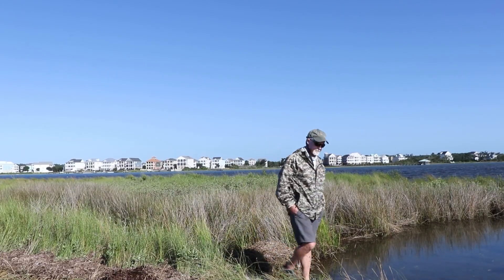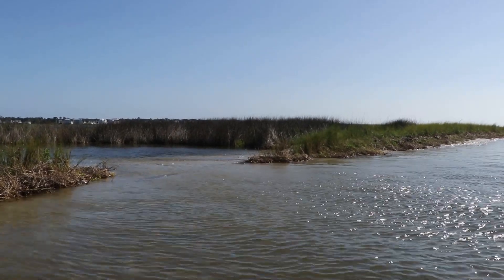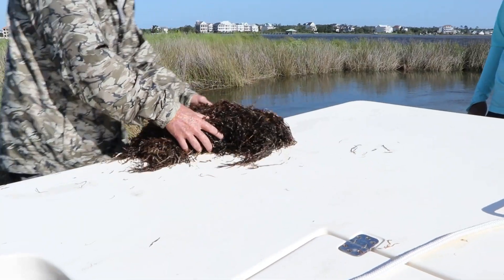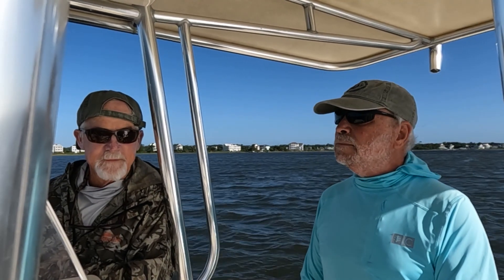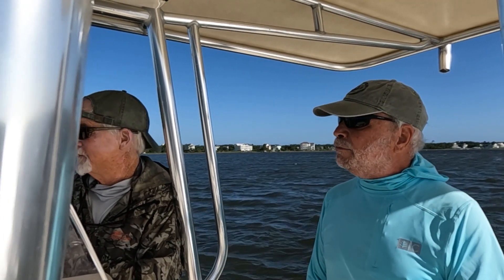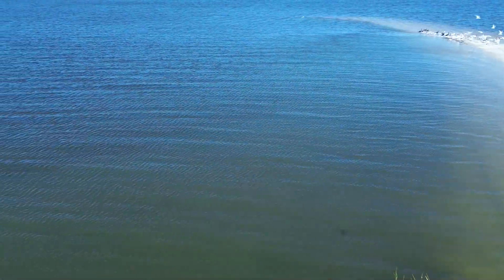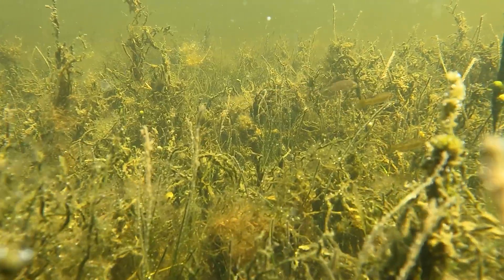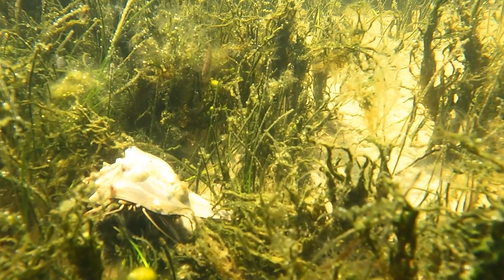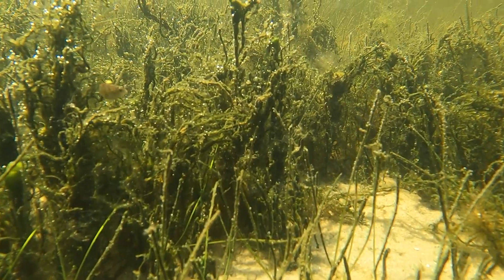Scientists like Dr. Judd Kenworthy say these islands have given seagrasses the chance to grow, which has in turn created a rich environment for a number of highly sought-after fish. They provide the habitat that many of the other plants and animals utilize in our estuary, and of course that produces the base of the food web for things like shrimp and crabs and a lot of the recreationally and commercially valuable species that we harvest.